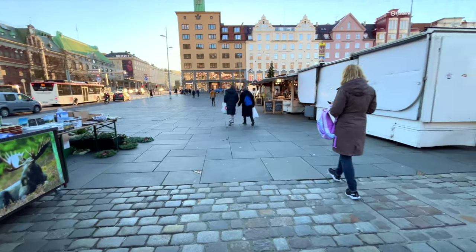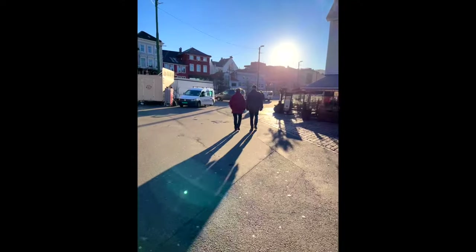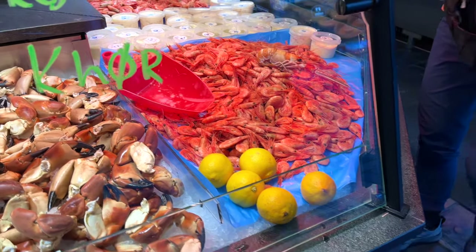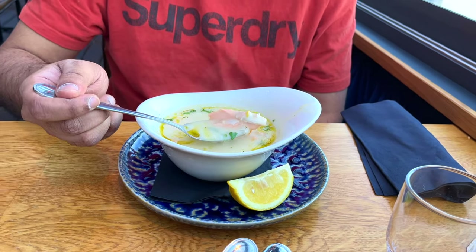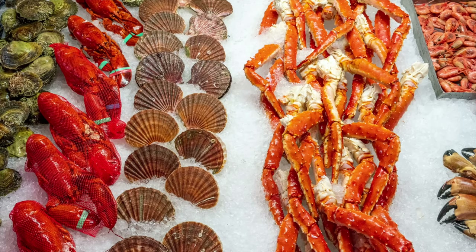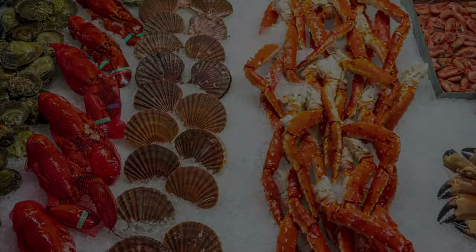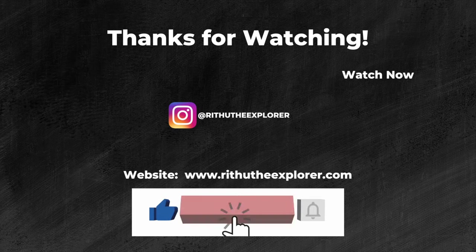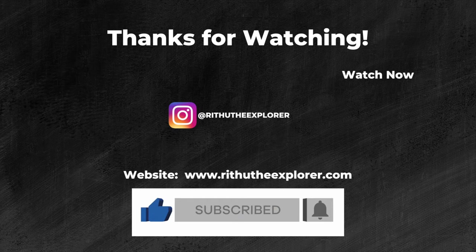So next time you find yourself in Bergen, make sure to pay a visit to the fish market. Whether you're in the mood to shop for fresh seafood or indulge in a tasty meal, this market has got you covered. In this episode, we explored Bergen's fish market and learned about its rich history as a trade venue for seafood, fruits, and vegetables dating back to the 1200s. Thanks for watching — I'll see you guys at the next one, and don't forget to subscribe.